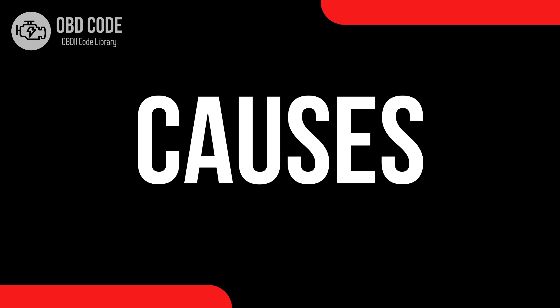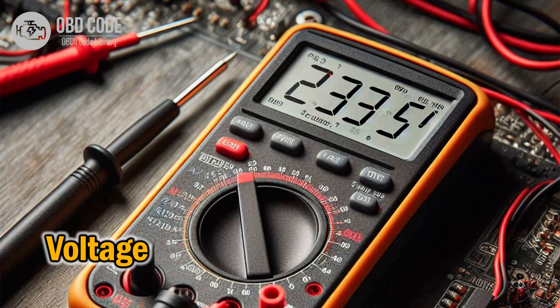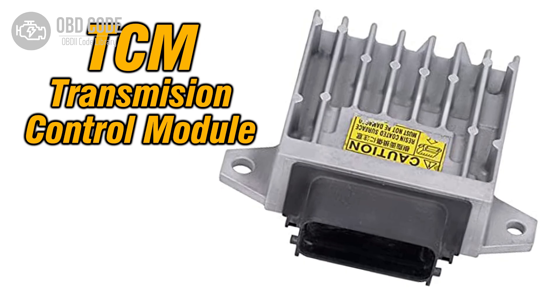Causes of the code P0963: 1. Faulty pressure control solenoid A. 2. High voltage supply to the pressure control solenoid A control circuit. 3. Wiring or connector issues in the pressure control solenoid A control circuit. 4. Faulty transmission control module (TCM).